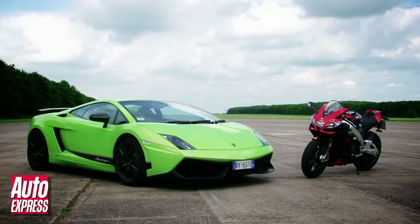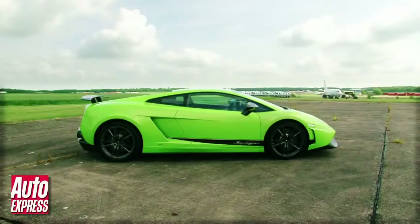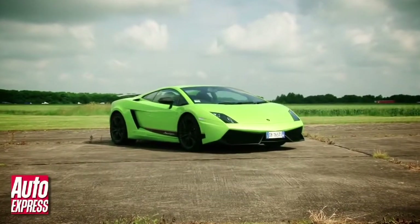Both of these machines are massive fun, but while the Superleggera may not be able to match it — and admittedly costs ten times as much — ultimately it has a wow factor that the bike can't ever hope to match. And of course, you don't have to wear leather to drive it.